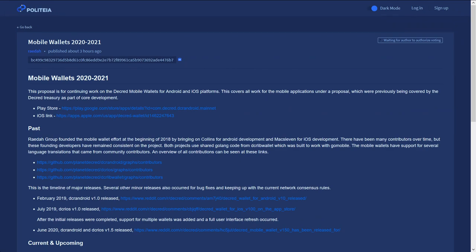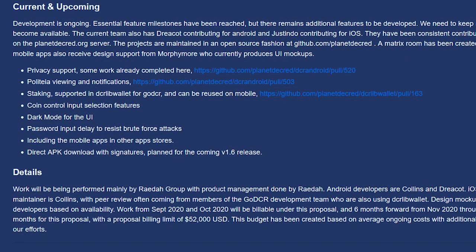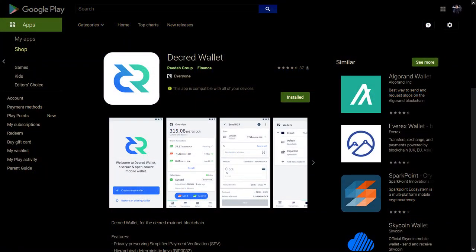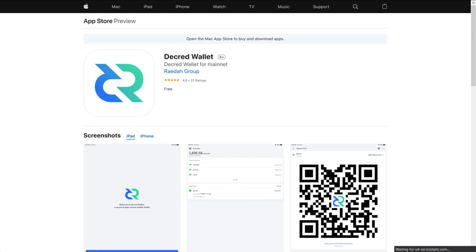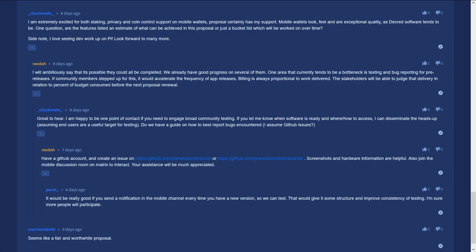The mobile wallets 2020–2021 proposal was also published for discussion by Radar. This proposal is for continuing work on the Decred mobile wallets for Android and iOS platforms, which has been ongoing since 2018. New features coming include privacy support, Politeia viewing, staking, coin control, dark mode, password input delay, and much more. The wallets are available on the Google Play Store and Apple App Store. The budget has a billing limit of $52,000 paid in Decred spread over 8 months, based on average ongoing costs with additional allowances for new developers. Commenters praised the reputation and output of the mobile wallets team. Radar says releases will come quicker if community members step up to help with testing and bug reporting.